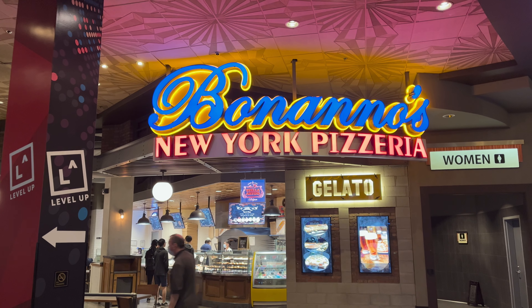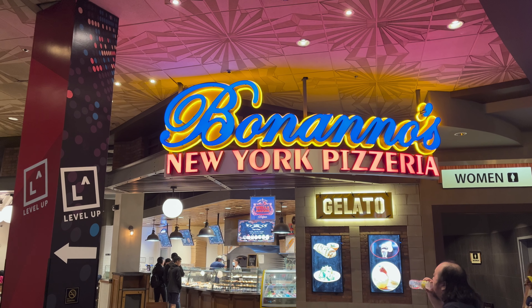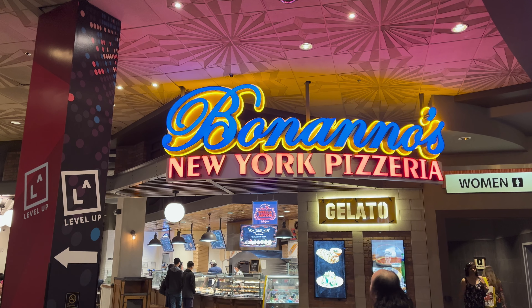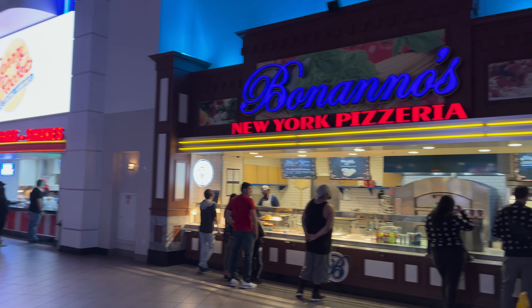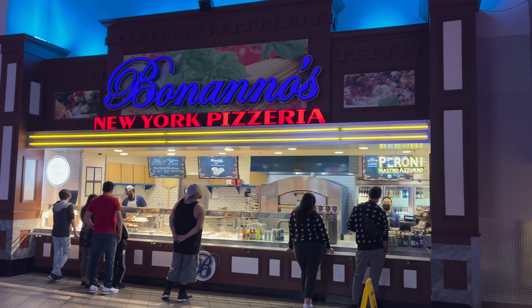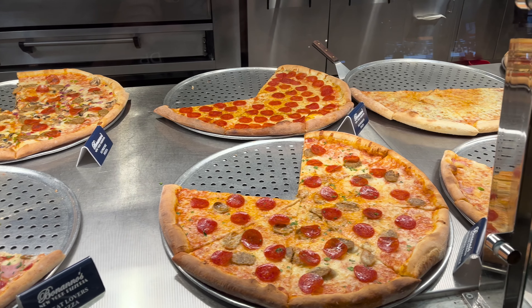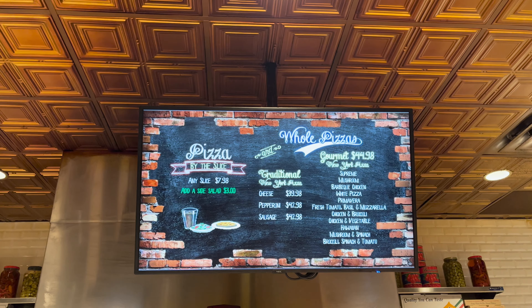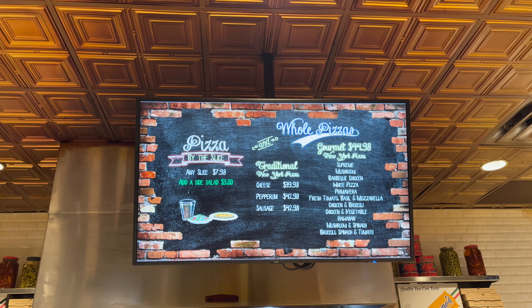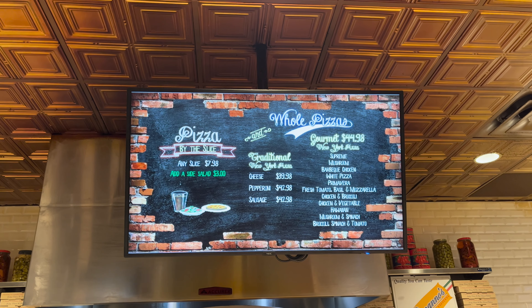Not a bad start to our little pizza quest. Let's go check out the next location. Next up we're going to the MGM Grand where you can find Banano's New York Pizzeria. You may recognize Banano's as their pizza shops are in many of the food courts on the Las Vegas Strip, but their largest standalone location is inside of the MGM. Now Banano's offers a huge variety of slices from your standard cheese to Hawaiian, from pepperoni to white spinach pizza. Banano's offers pizza by the slice for $7.98 regardless of what type of slice you choose, so you can get your topping fixed without going overboard on the price.